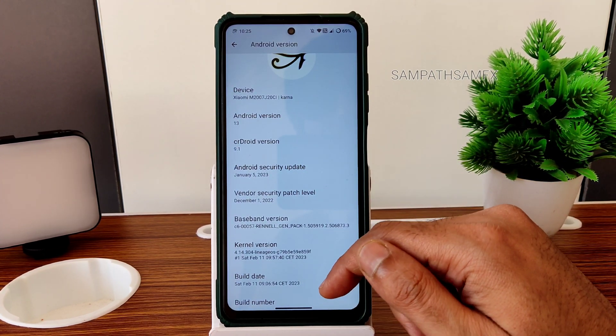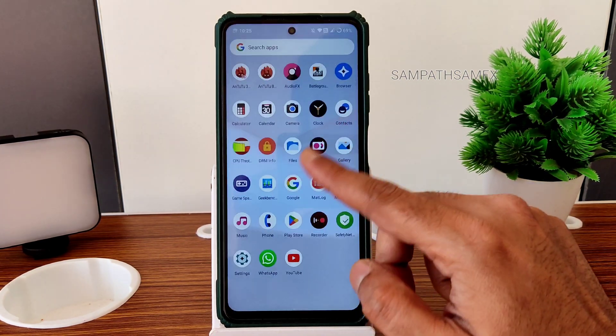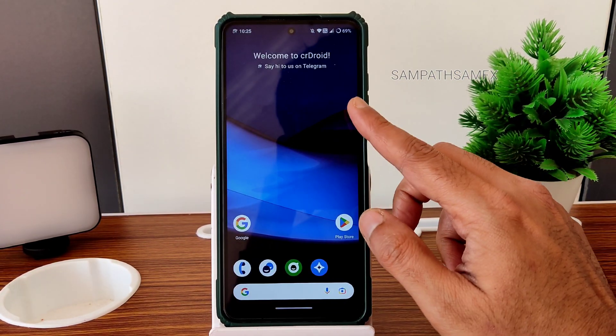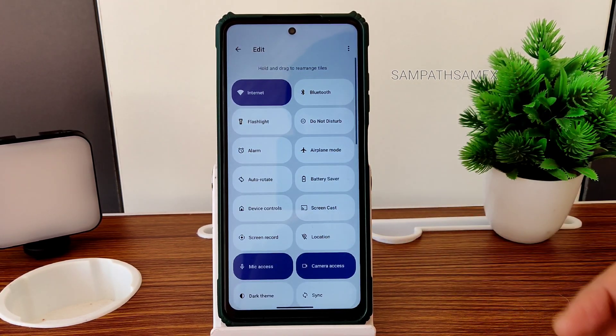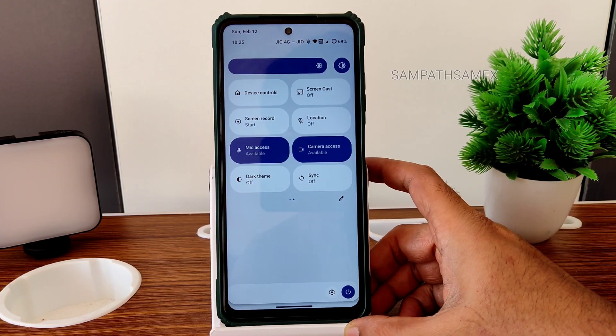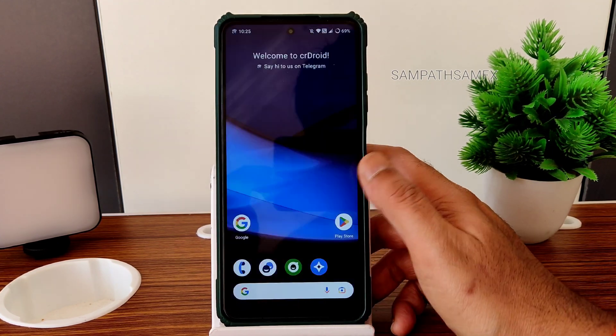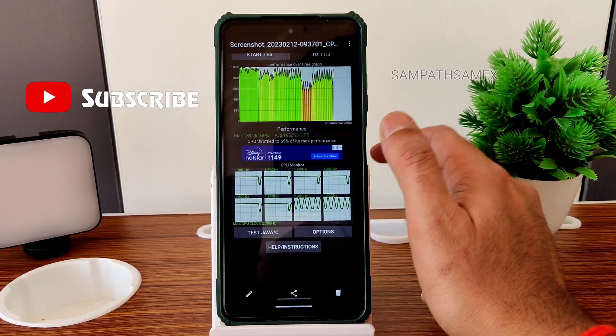This is the typical app drawer, the home screen, and the quick settings panel. In the edit section, you get plenty of options — the sync option is present as you can see.